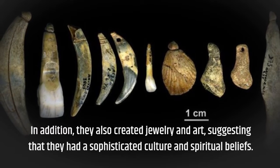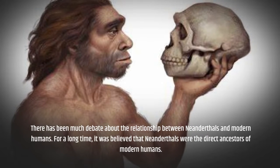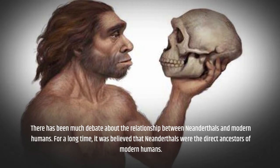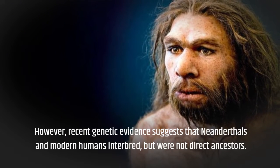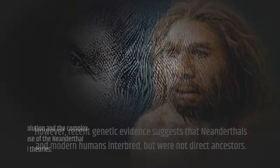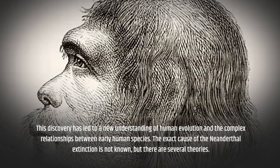There has been much debate about the relationship between Neanderthals and modern humans. For a long time, it was believed that Neanderthals were the direct ancestors of modern humans. However, recent genetic evidence suggests that Neanderthals and modern humans interbred, but were not direct ancestors. This discovery has led to a new understanding of human evolution and the complex relationships between early human species.